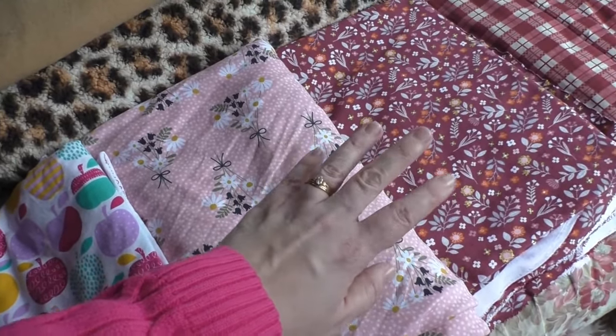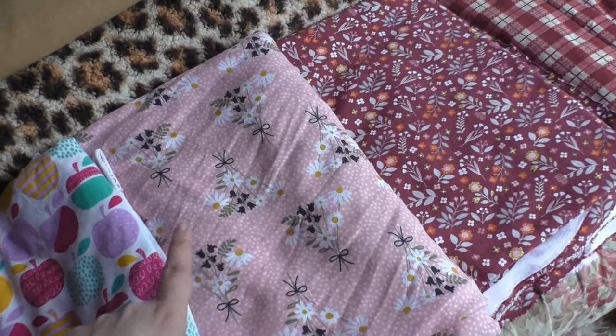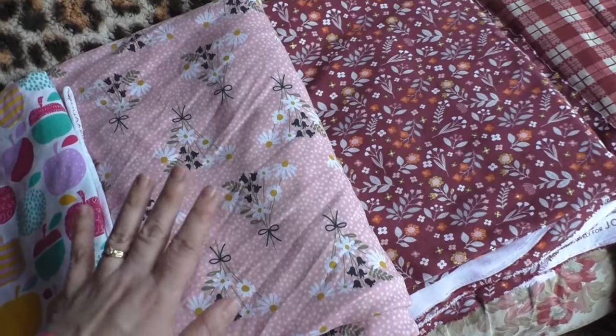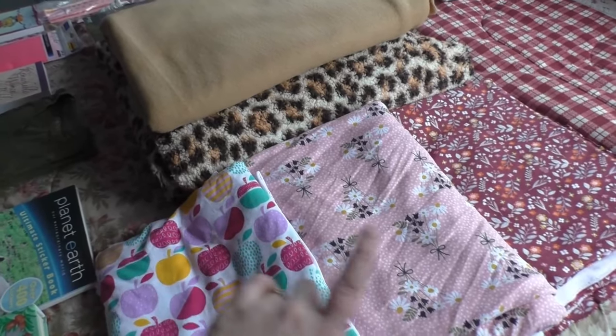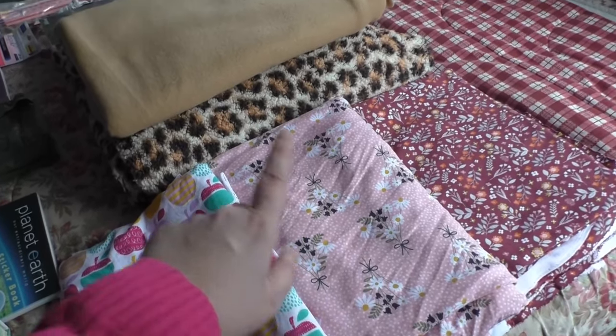We didn't have a pattern, but I estimated how much it would probably be for skirts for all the girls. So that should be coming shortly — hopefully I can get a video of that for you guys. All of the Joann's fabric came to $46.30, which worked out to be $3.75 a yard.